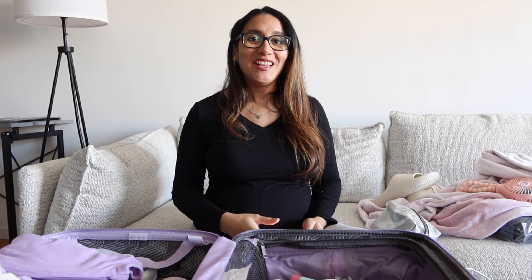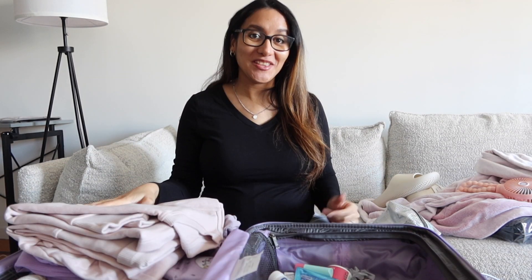Another very important thing I'm bringing is snacks. Imagine if you give birth at four in the morning and all the restaurants around are closed — I need my snacks. I also need to remember glasses and contacts solution, though I probably won't wear contacts at the hospital. We're also bringing a little speaker to play calm music during labor. Those things are going in my husband's bag or being packed last minute.